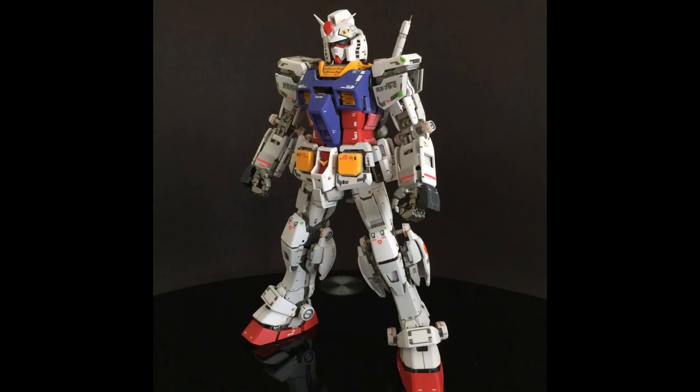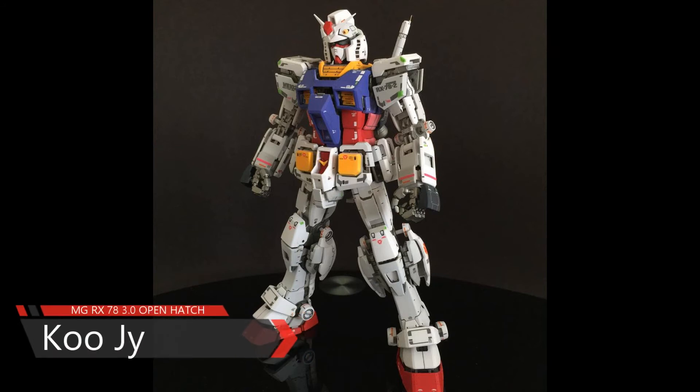In fourth place, Kuji and his Master Grade RX-78 Three Pono open hatch.